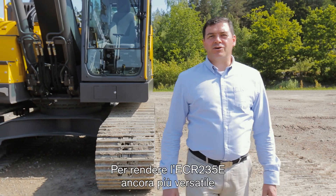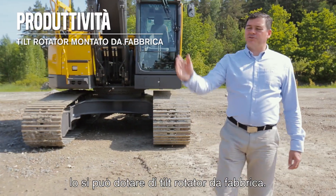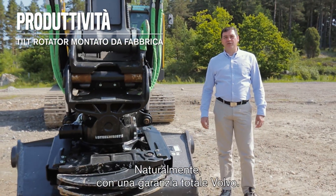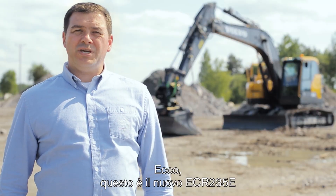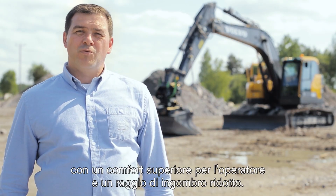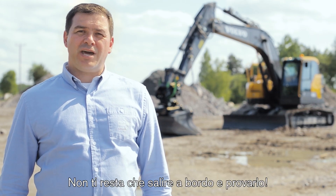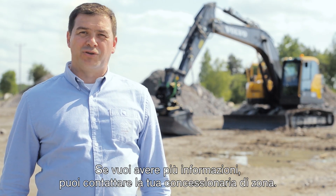To make the ECR-235E even more versatile, it can be factory-fitted with the tilt rotator — no need to spend days in the workshop for installation, and of course with full Volvo warranty. So there we have it: the new Volvo ECR-235E with world-class operator comfort and short radius. Get in the cab and try it, and if you need more information please contact your local dealer.